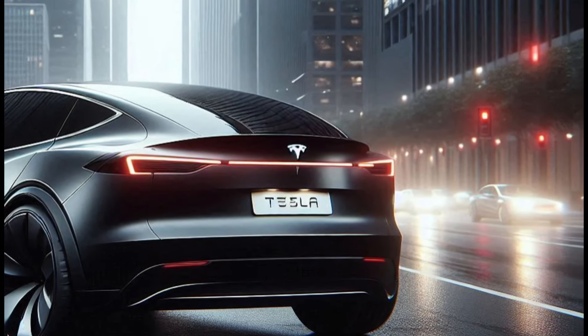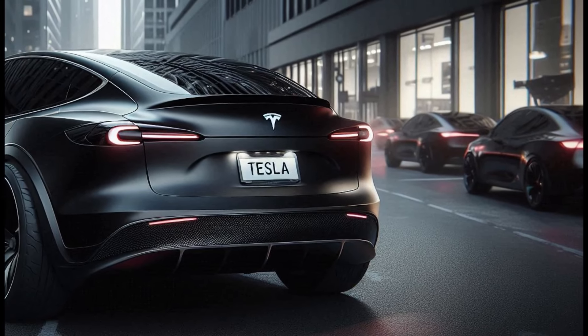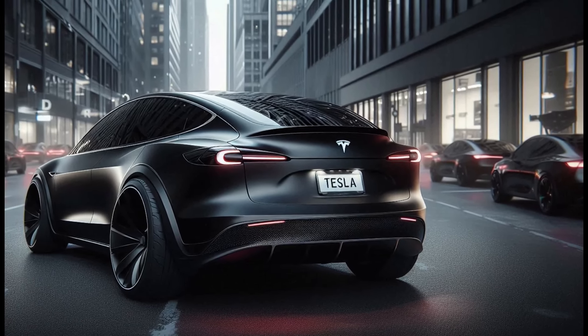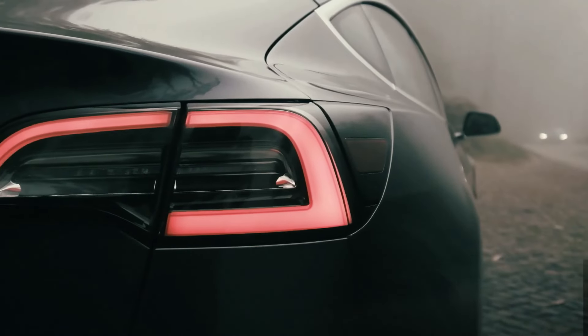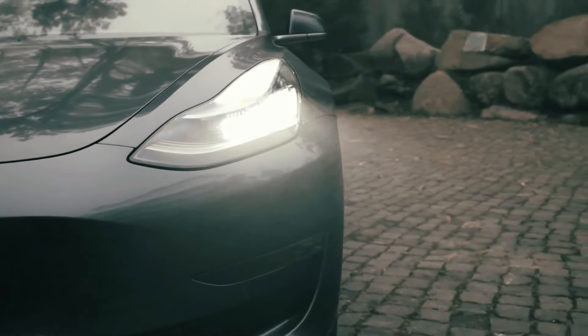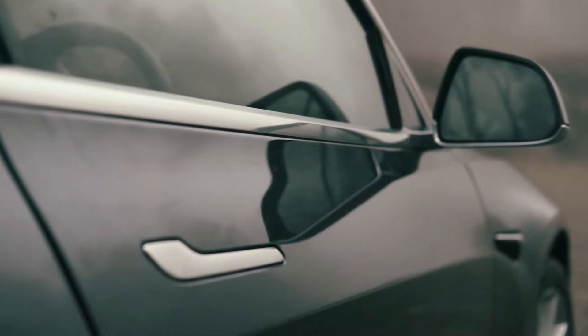The rear spoiler integrated with the body design provides additional downforce when driving fast. The large rear diffuser with an aerodynamic design helps improve the car's aerodynamic efficiency. For the exterior color, we chose a glossy black color that gives a luxurious and mysterious impression. This black color also makes the futuristic design of the car stand out even more.